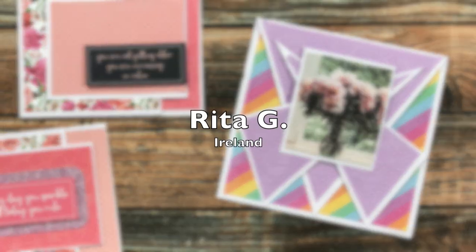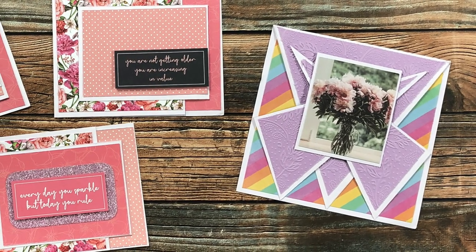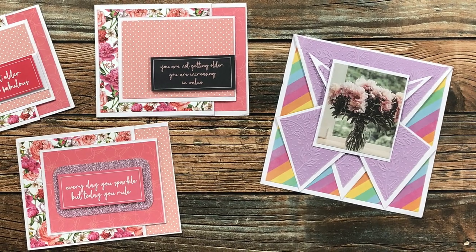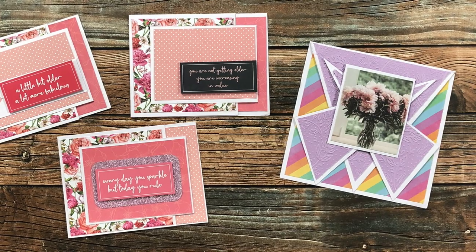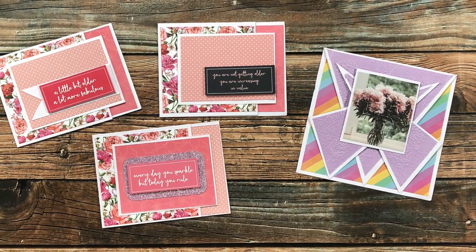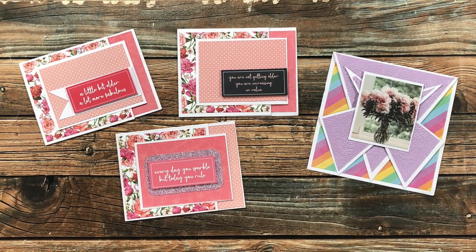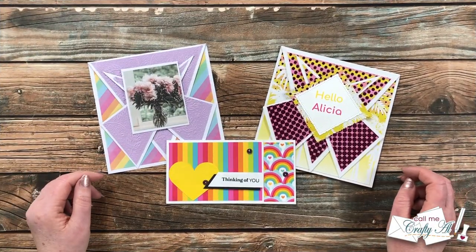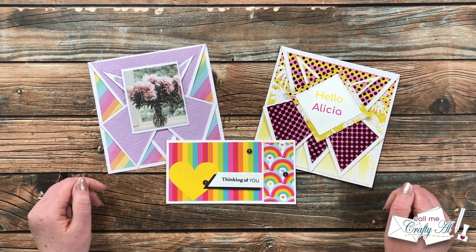Rita was also inspired by that Bitty Penny Oh So Inspired Live and created the square card on the right — I'm loving that rainbow striped paper in the background. On the left she sent in a trio of cards using June 2022, and I like how she used those cut-apart quotes for her sentiments. Thank you so much, Rita!